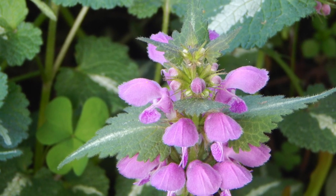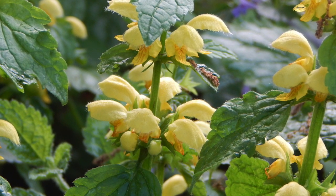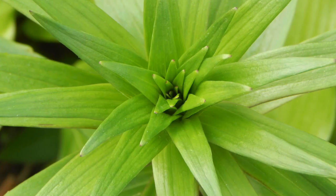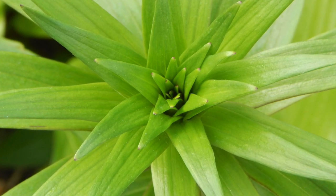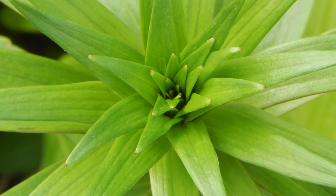Next up, we have lamium, which we have a few colors of, ranging from $3 to $5, and we have about $10 in stock. Next up on the list, we have Asiatic lilies, which look a lot like tiger lilies, ranging from $10 to $20, and we have about $10 in stock.